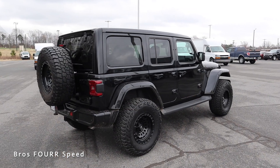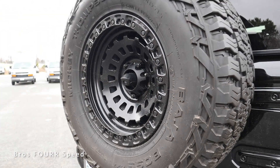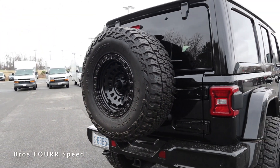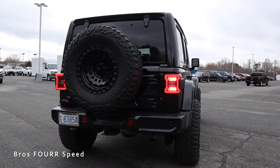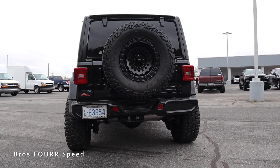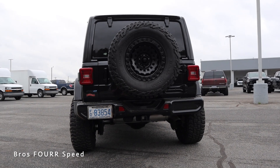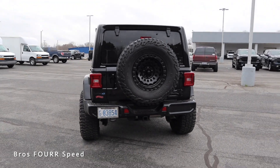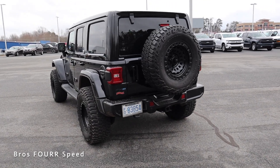Working our way to the rear you'll see the full-size spare mounted back here along with the backup camera. This also has LED tail lights on both sides as well as the third brake light up top. The body-colored rear bumper has integrated parking sensors, the exhaust exits on the passenger side, and towing capacity is right around 3,500 pounds.